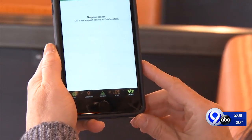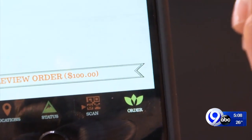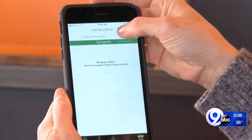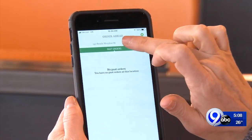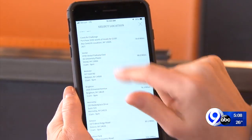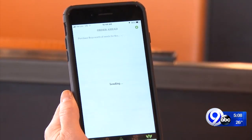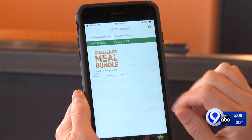You're going to open up your app and go to the order icon down here, then change locations. You have to go to the top of that order page to change locations — that's the key thing. And you're going to scroll until you find Core Life Challenge, then swipe left to get to the Core Life Challenge meal bundle, add to order, and take it from there.